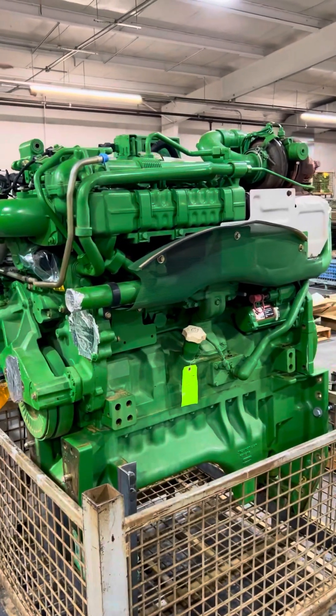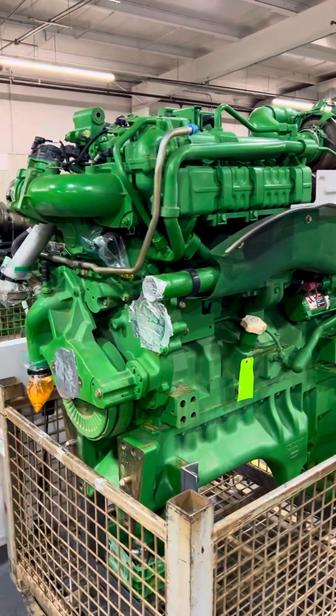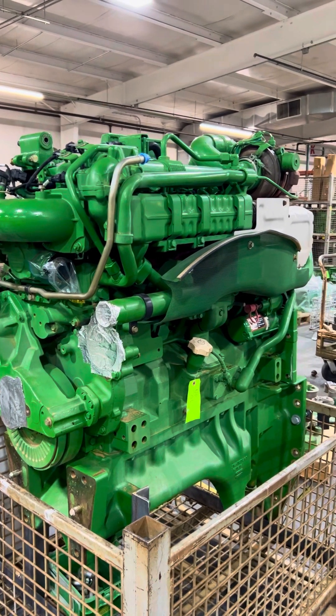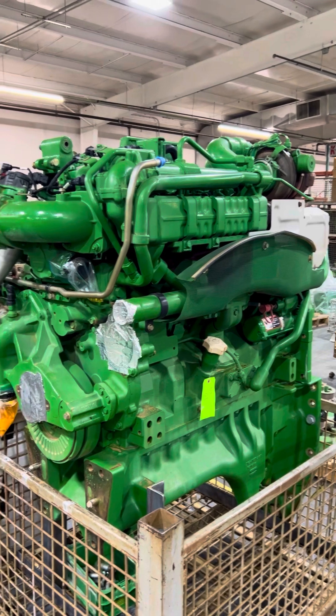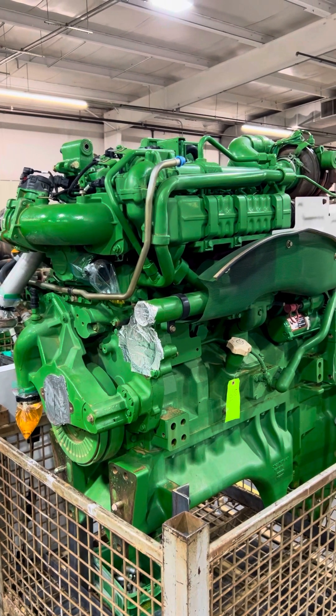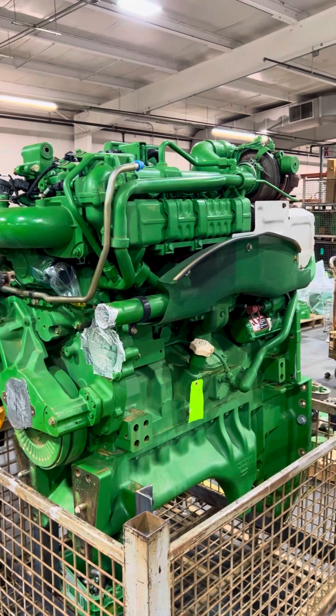John Deere 8R, also 9360R. This is a 9-liter Pyrotec PSX, twin turbo. This is a complete drop-in engine — what Deere would call a replacement-level engine.